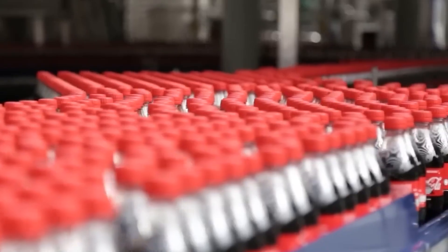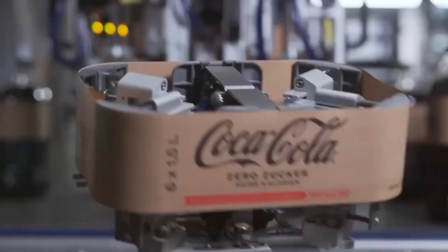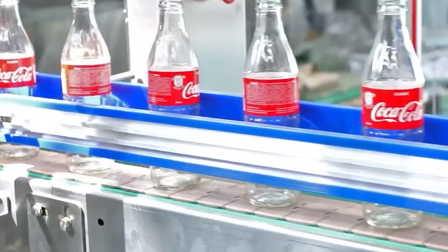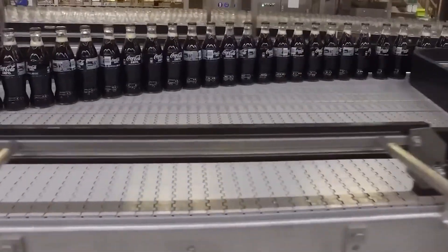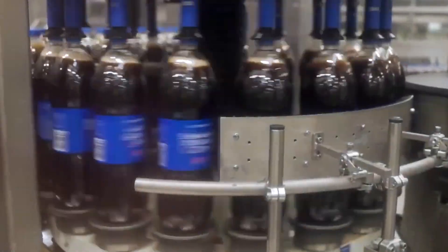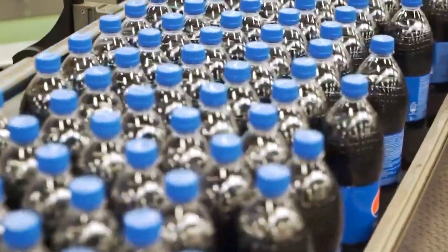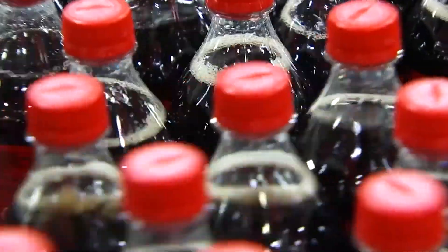Once the bottles are filled, they are immediately sealed to lock in the carbonation and preserve freshness. Plastic and glass bottles are capped using automated capping machines, while aluminum cans are sealed with pull-tab lids. The sealing process is tightly controlled to ensure a secure fit that prevents leaks or contamination. After sealing, bottles are labeled with product information including the brand name, flavor, ingredients, and expiration date, using laser or inkjet printers for high-speed printing with exceptional accuracy. Throughout the filling and sealing process, quality control is paramount, with random samples tested for carbonation level, fill volume, and seal integrity.